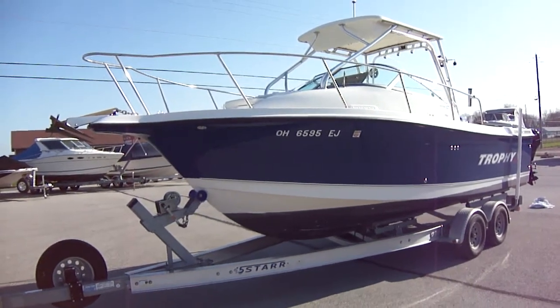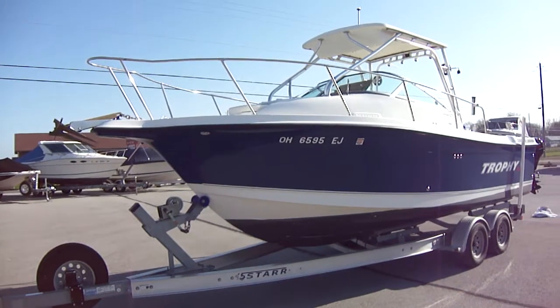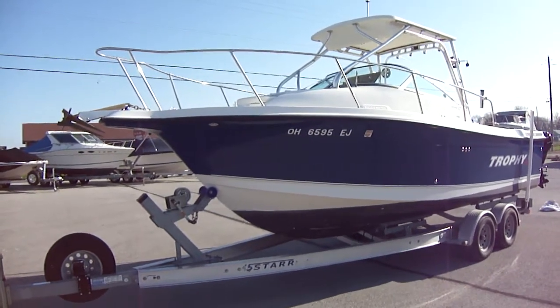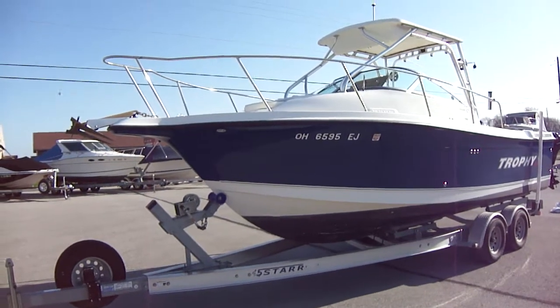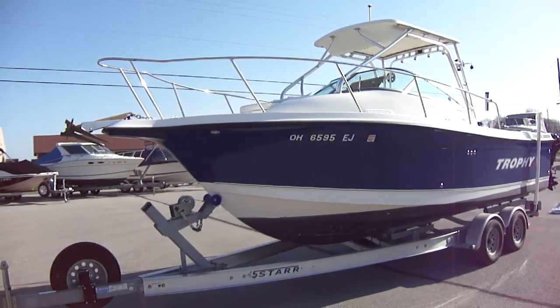Hi folks, Jason Clemons here from Clemons Boats in Sandusky, Ohio. You are looking at our 2007 Trophy 2352 extended hardtop.